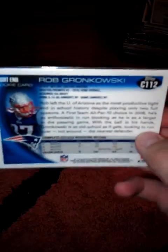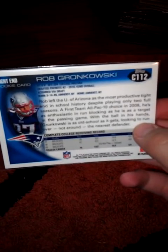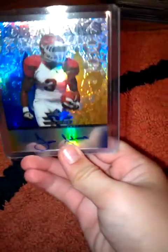Next we have a Frank Gore gold Topps gold 2011, numbered 1779 of 2011. Next we have a Joe Adams rookie autograph - there's the auto. This will be hard to get off me too, but I'm considering all offers. 71 of 99 is the numbering on this.